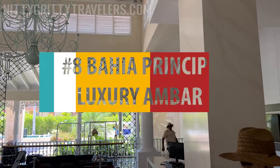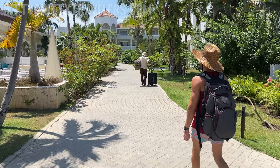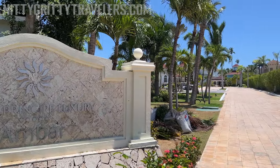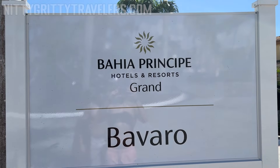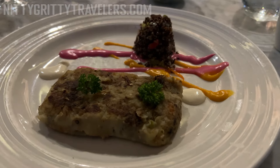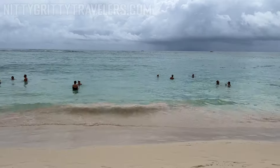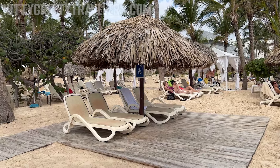Number 8: Valle Príncipe Luxury Ambar. We stayed at this resort in May 2023 and paid $128 per person per night. Valle Príncipe Luxury Ambar is the high-end resort in the Valle Príncipe complex, which also houses 4 other hotels. You can use the amenities and some of the restaurants in these 4 hotels when staying at the Luxury Ambar, which elevates the value you get for your money. It is located on Arenagorda Beach, one of the best beaches in Punta Cana. However, the beach area of this hotel was not our favorite.